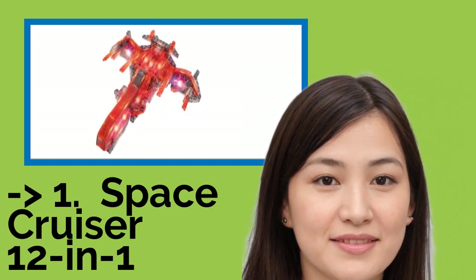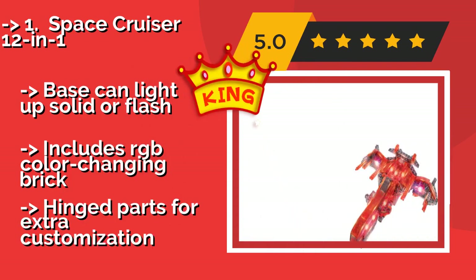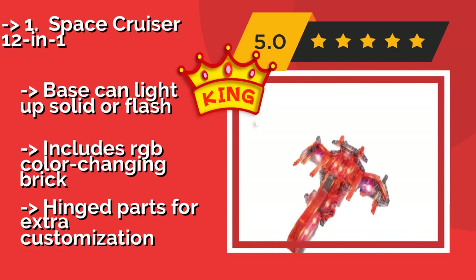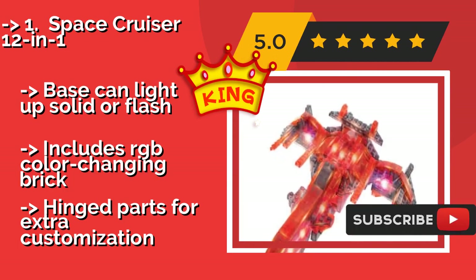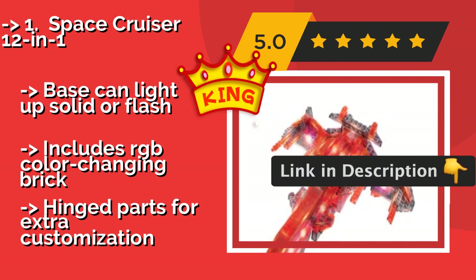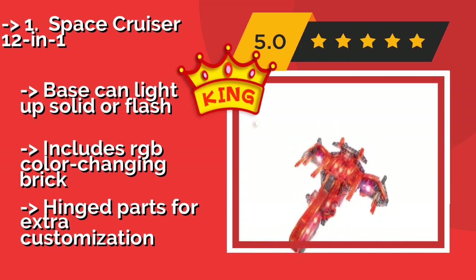Number 1: Space Cruiser 12-in-1. Whether they enjoy Star Wars, Star Trek, or anything in between, the sci-fi fan in your life is sure to love the Space Cruiser 12-in-1, approximately $38. This collection of red, gray, and clear components can be transformed into a planet wrecker, a galactic warship, and more. The base can light up solid or flash, and it includes an RGB color-changing brick with hinged parts for extra customization.